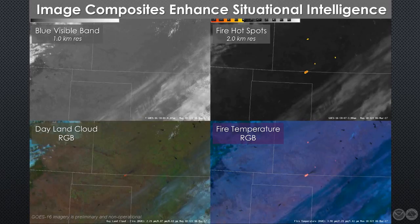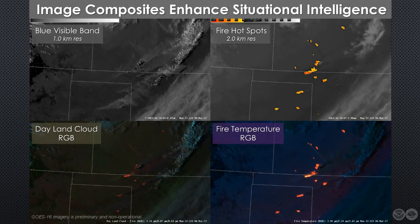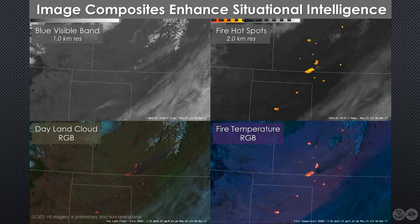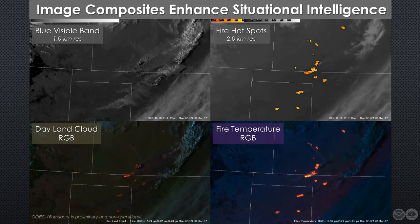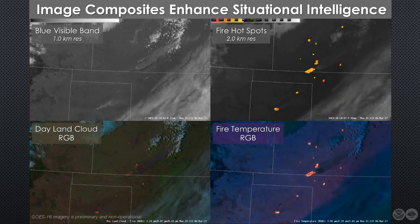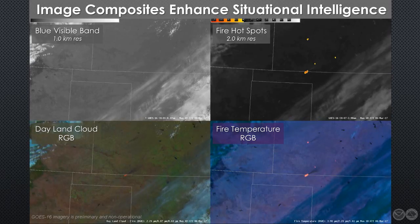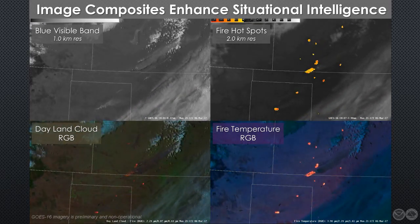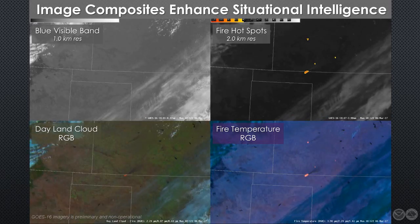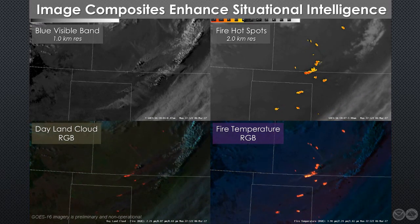Fires that are becoming exceptionally hot are usually more volatile and unpredictable. If spreading through a fuel source like grasslands, those are the areas most likely to accelerate suddenly. Notice, as night begins to fall, we lose a lot of information from these panels because they rely on solar reflectance. However, the image in the bottom right is capable of detecting reflected light from the hottest of the fires, so it can continue to provide utility for monitoring the growth and movement of these features even after sundown.